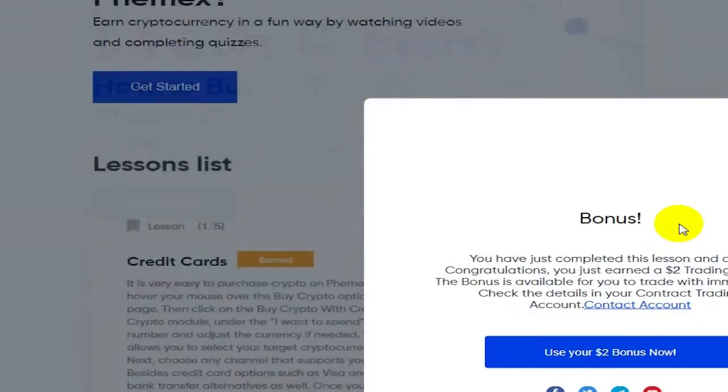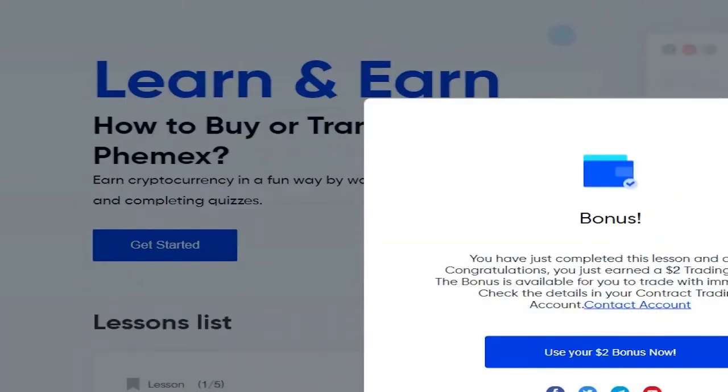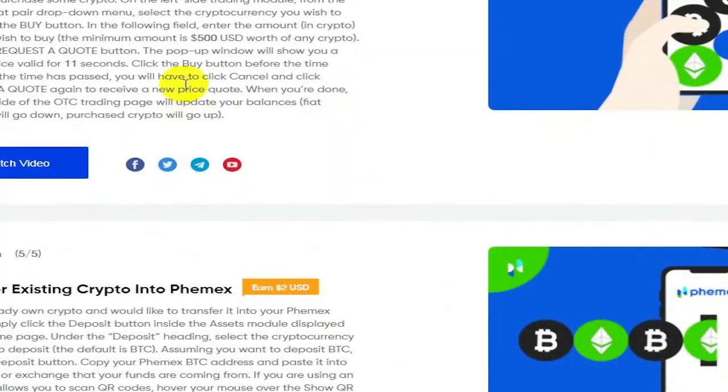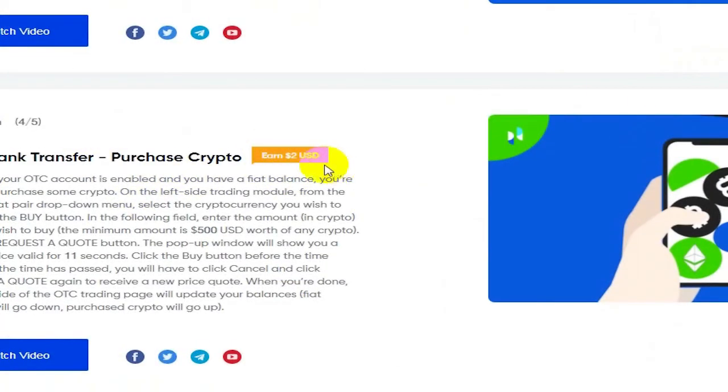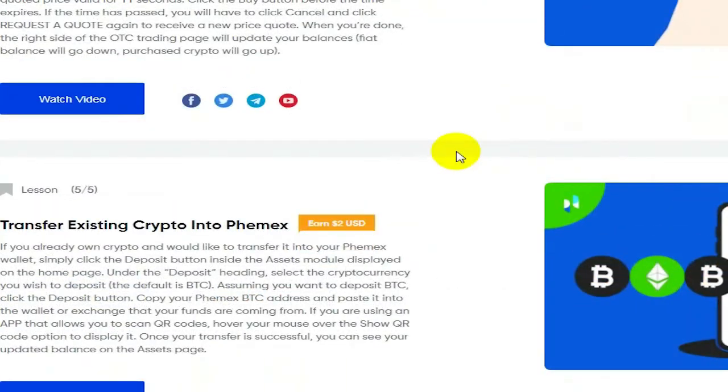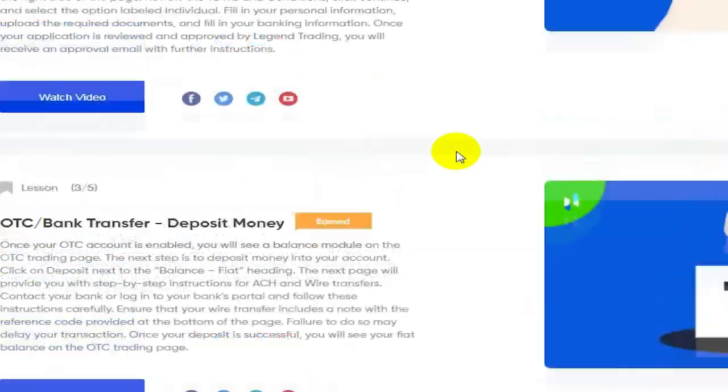Go ahead and submit this — this took a couple of seconds longer than it would have if I wasn't also making a video at the same time, but it's pretty easy. Got paid two bucks. This is another exchange where you can earn some easy money just by learning and earning. I'm going to take these next two quizzes and I'll have earned sixteen dollars in like 12 minutes for going through these quizzes and watching the videos.